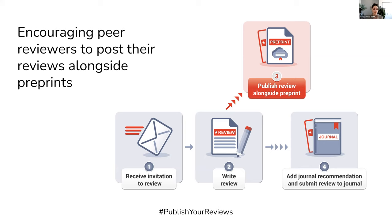We envision a workflow in which researchers write a review in a fashion that does not include confidential information such as the name of the journal, but rather something that is a bit more independent of the journal, that can be posted alongside the preprint, whether that be in the comment section of the preprint server or on a third-party review site.